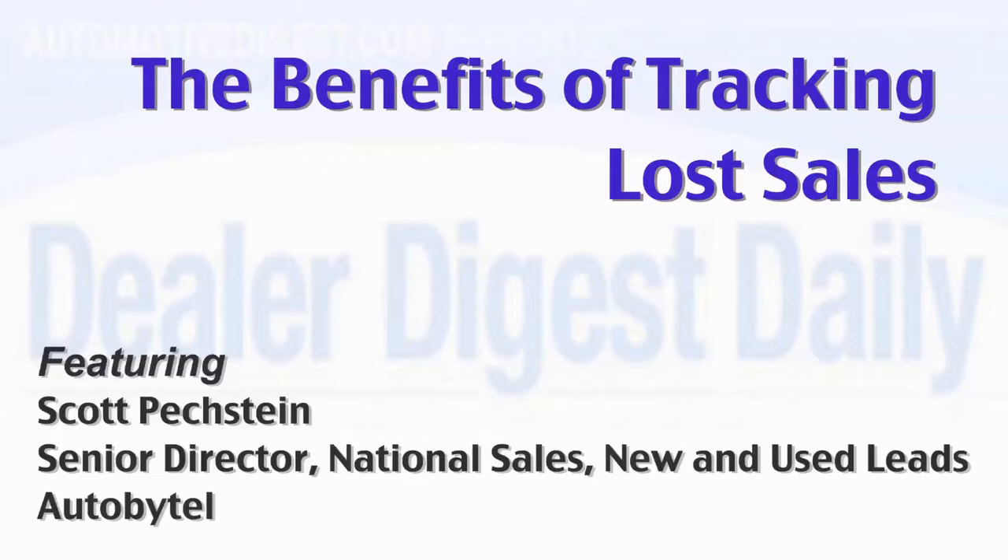An innovative new product lets dealers track the sales they didn't get, so they can find out what happened and learn to close even more deals in the future. We're seeing that car sales are up, specifically from third-party leads, from leads all around.